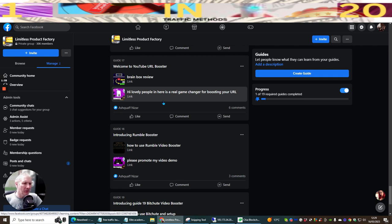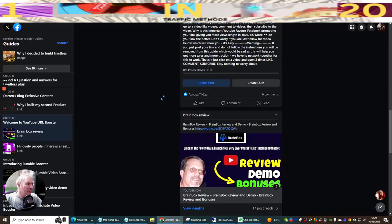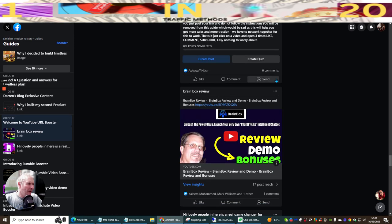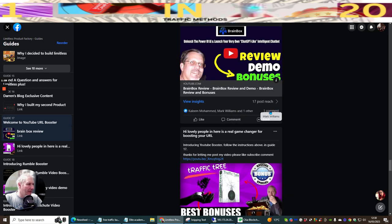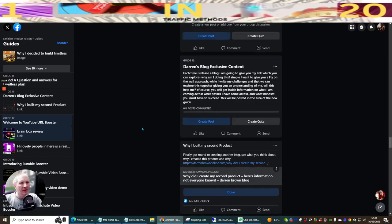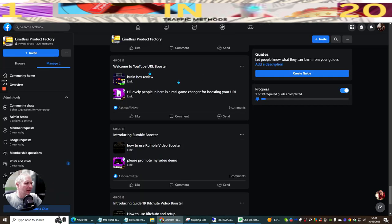What normally happens is people will open it up and comment, and you do the same in return. So you put your video name - for example 'Brain Box review demo and bonuses' - then your YouTube URL. People will comment on yours and you comment back. You comment on someone else's YouTube and they'll do the same for yours.